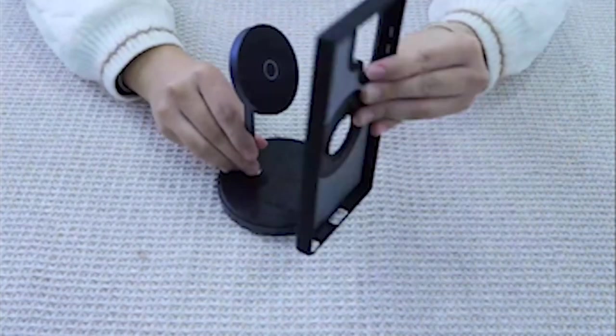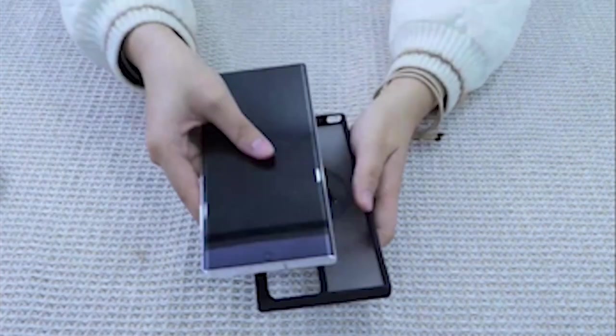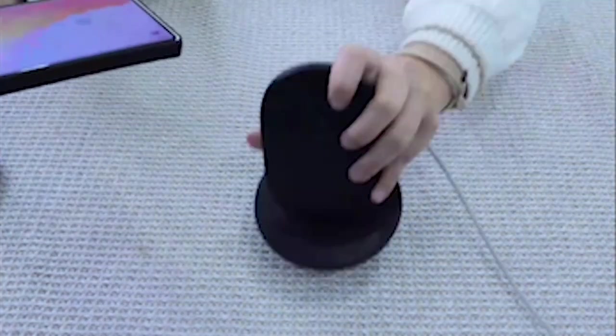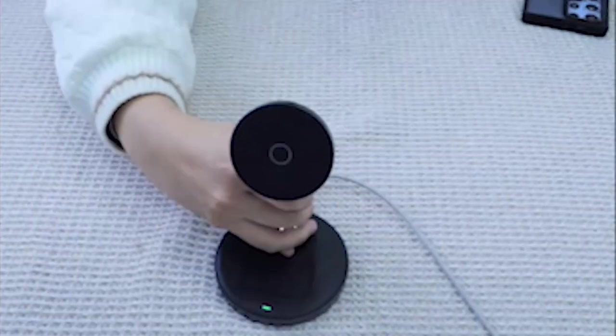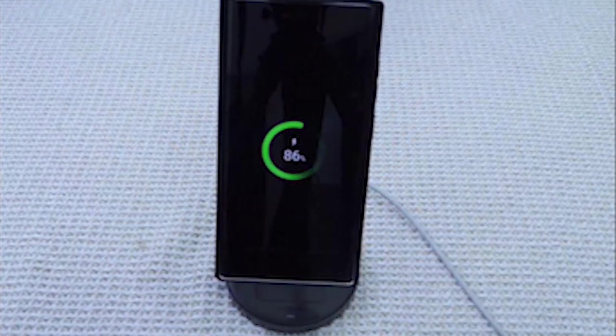In addition to its innovative ring design, the case features a range of protective elements to safeguard your device. The raised edges — 1.5mm for the screen and 2.5mm for the lens — provide comprehensive scratch and drop protection, safeguarding your phone's most delicate parts. Additionally, the back of the case has tiny raised corner lips measuring 0.5mm, ensuring that the phone is as stable as possible when laying flat.